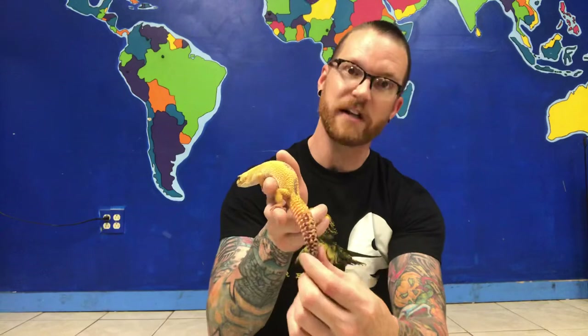But if a predator comes by and tries to grab him, that tail will break off and actually wiggle like a worm back and forth on the ground. The predator will go try to eat the tail while he scurries away, and then the tail grows back over time. Sometimes it grows back really nice like this, sometimes it'll have bumps in it — but it doesn't really matter as long as it can still hold fat and keep him satiated when he can't find food.